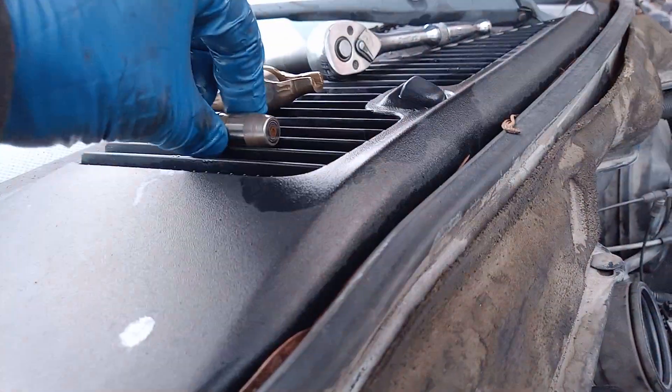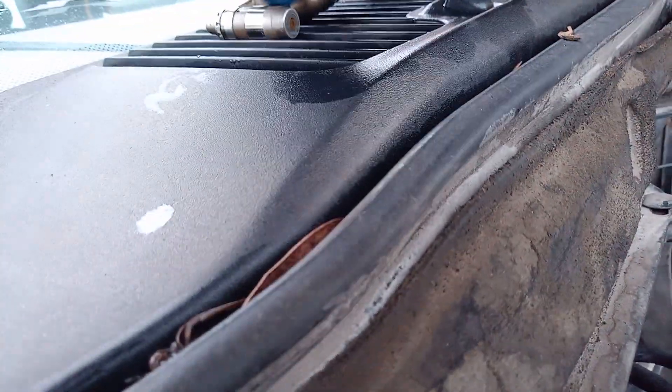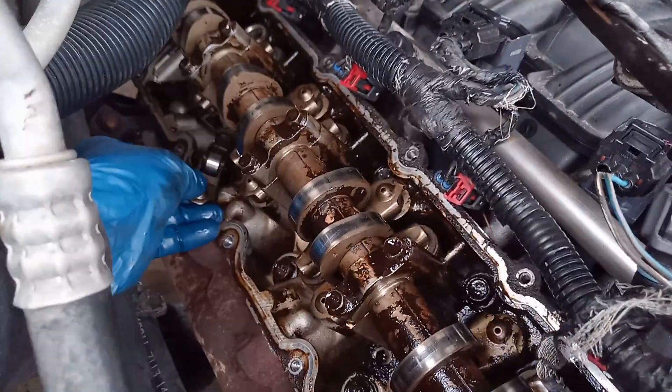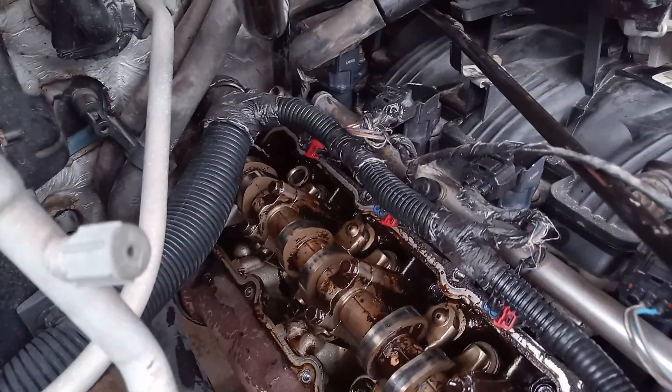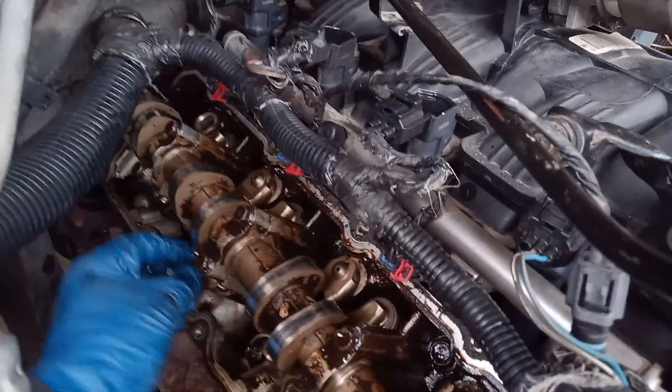The Dodge 4.7 liter — not all too common — lifter failure, the tappet. This rocker arm was loose and it was laying up inside here, actually back there in the very back. It had worked itself loose and come out.